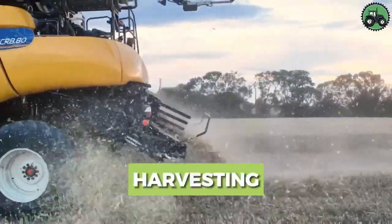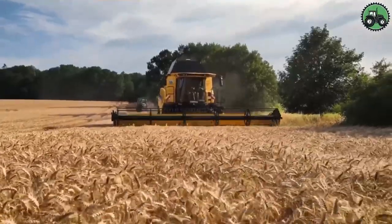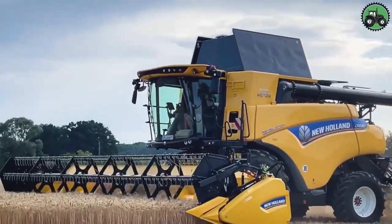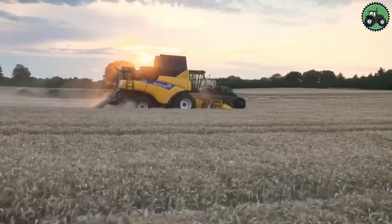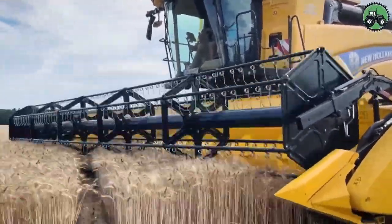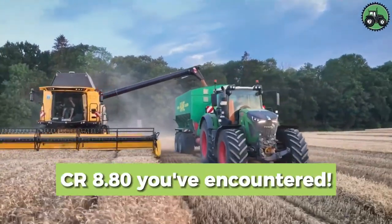Explore the world of harvesting with the New Holland CR 880. This advanced harvester sets new standards for the efficiency and precision of crop harvesting. With cutting-edge technology and expert engineering, it ensures the seamless and productive gathering of crops in various agricultural conditions. From vast fields of wheat to sun-kissed cornfields, the New Holland CR 880 plays a pivotal role in advancing agricultural practices and ensuring bountiful harvests. Share your thoughts below.